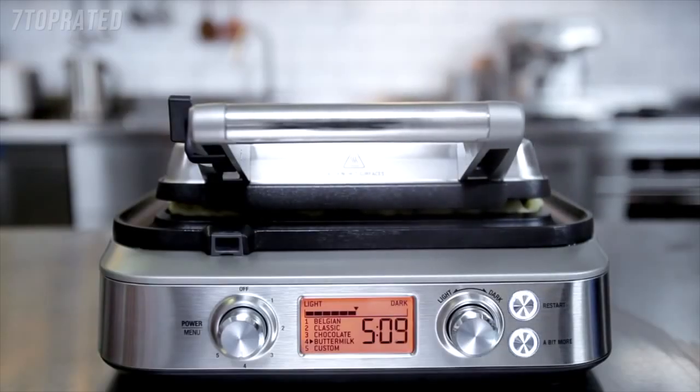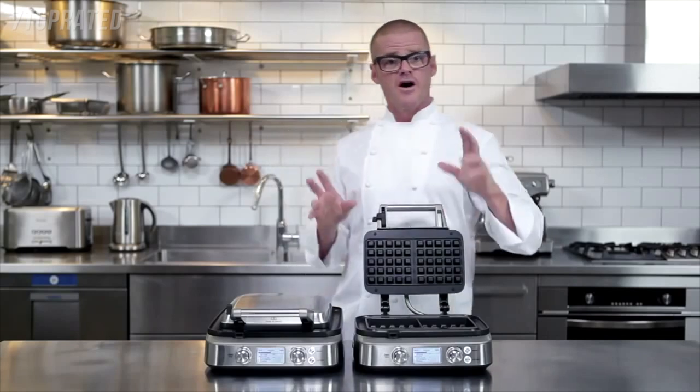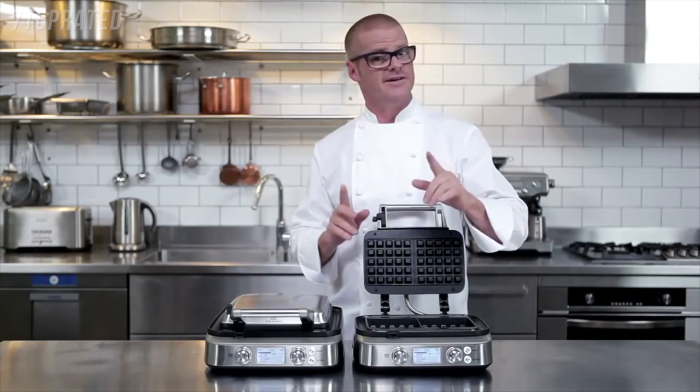And of course, if you decide you want your waffles that little bit crispier, you can always give it a bit more. The Breville Smart Waffle — delicious waffles every time and without the mess.